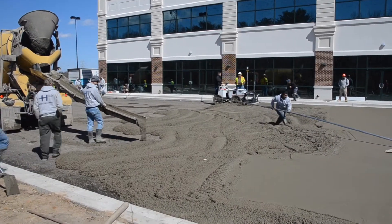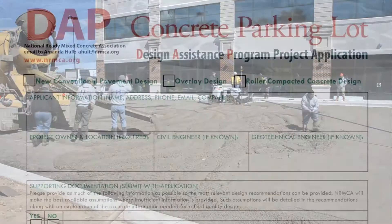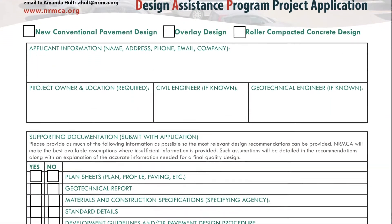Competitive concrete parking lots begin with good design. For this project, the existing asphalt design and geotechnical report were given to the National Ready Mixed Concrete Association's Design Assistance Program.